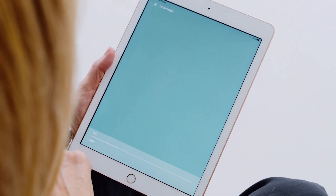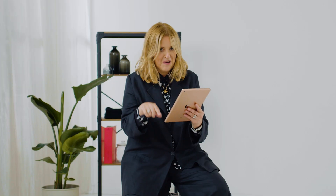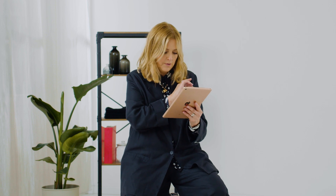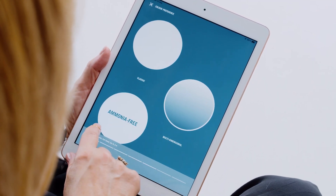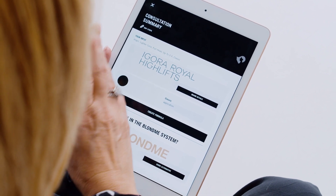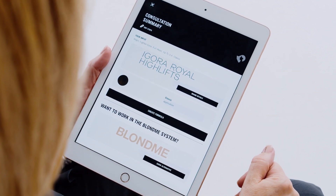Let's lighten the hair. So we want a full head of highlights or freehand balayage? My client wants a full head. Levels of lift — do we want three to four levels, five levels, or more than five levels of lift? I'm going to go for three to four levels of lift. And your color preference — do we go for classic, multi-dimensional, or ammonia free? Let's go classic. Now look what it's giving me — it's giving me IGORA Royal highlights, the colors we could use, the application, and also if I wanted to work with a Blondme system.